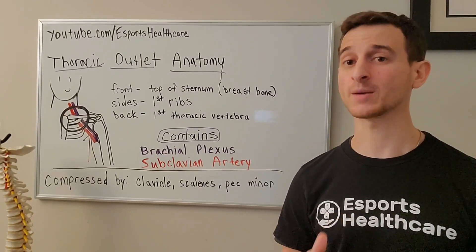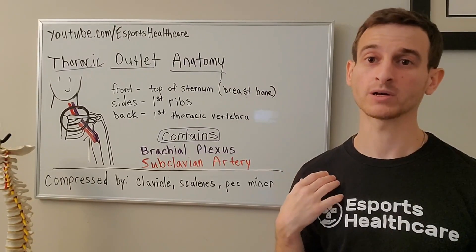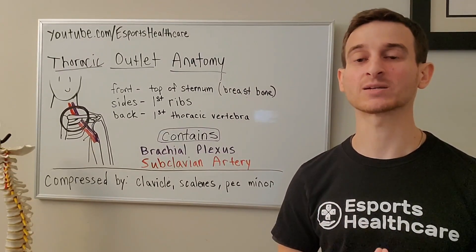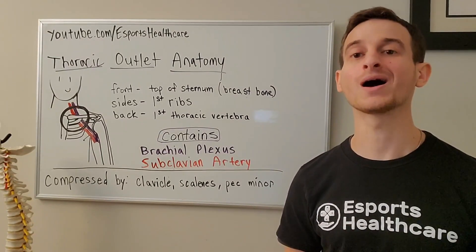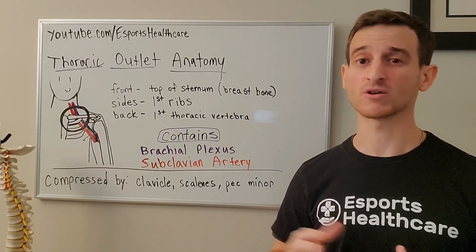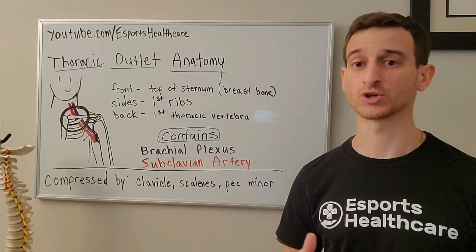To summarize, the thoracic outlet refers to the space between the first rib and the clavicle where both the brachial plexus and the subclavian artery pass through on their way down the arm. Compression of either of these structures at this area can lead to a condition known as thoracic outlet syndrome.